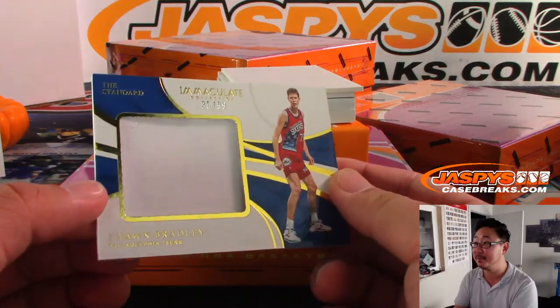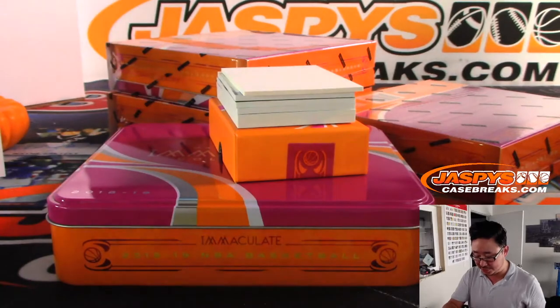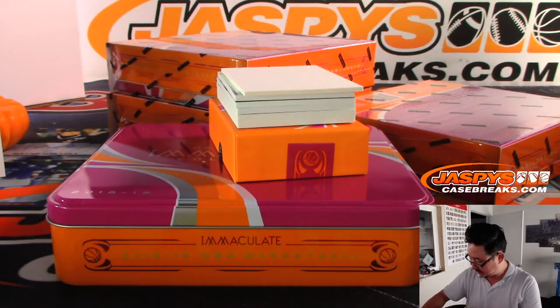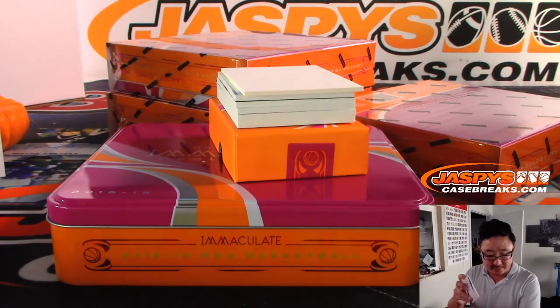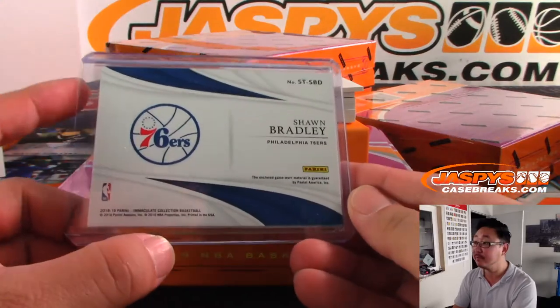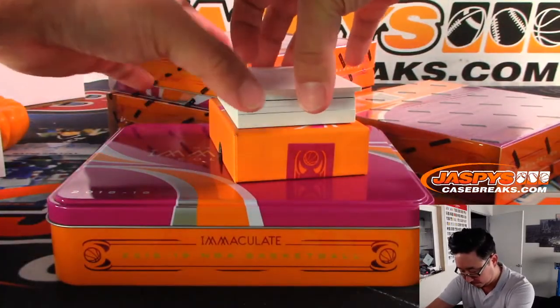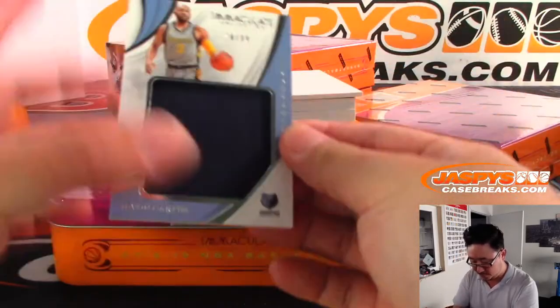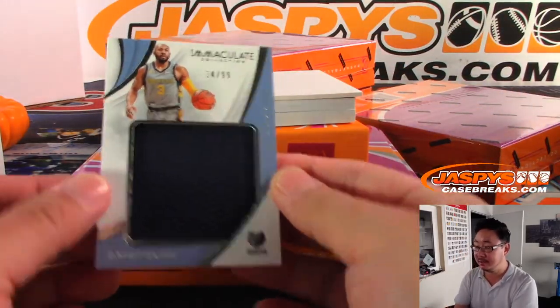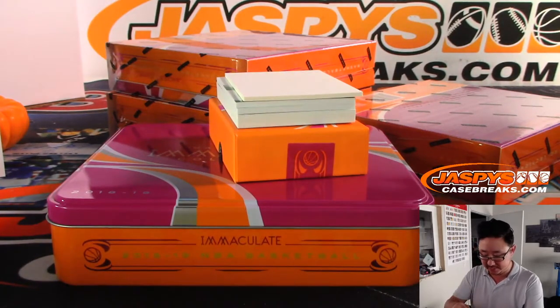There's Sean Bradley, 35 out of 99 — Big Sean Bradley — for the 76ers. Chris Belmont with Philadelphia. Javon Carter, 14 out of 99, big relic there for the Grizzlies. Adam Kelly with the Grizzlies. Grizzlies could be interesting too.